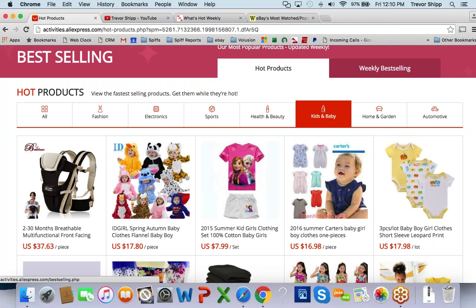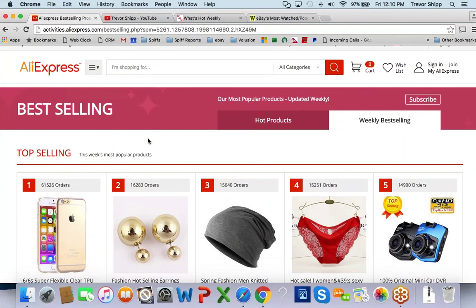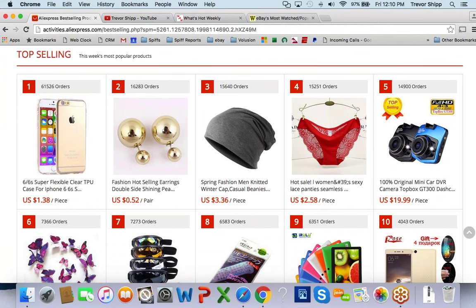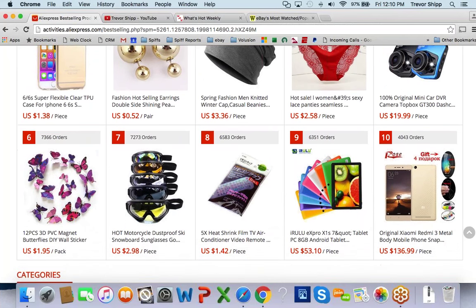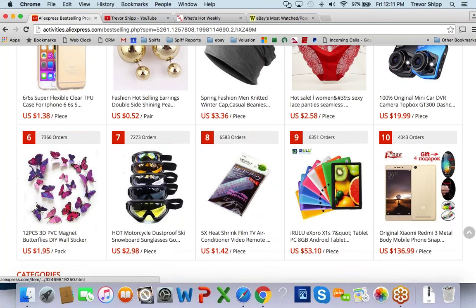This is what's selling really well right this second. If you want to look at their weekly bestsellers, it's a similar thing except they give rankings. According to this, here's their weekly bestseller list. Check out this iPhone case for $1.38 — 61,526 orders. There's no doubt that's popular. Check out these little pearl earrings — 52 cents a pair, sold 16,283 times.